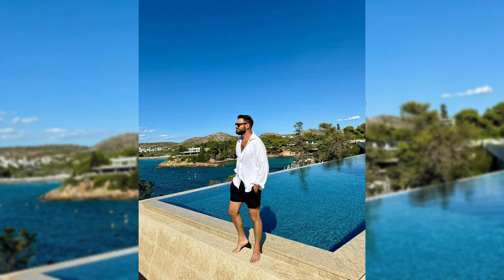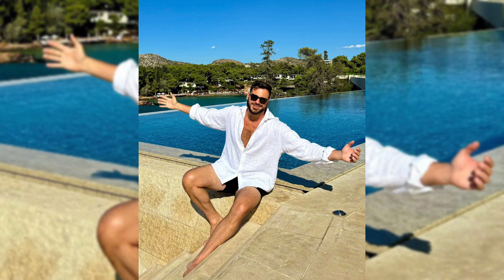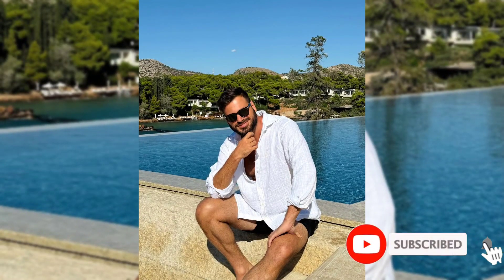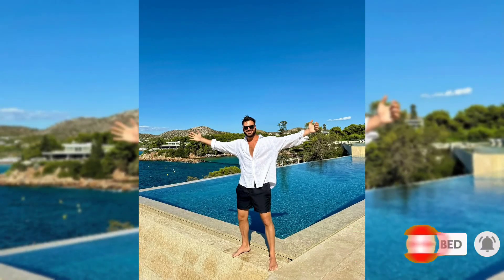Hello everyone, welcome back to our channel. In this video you will see some beautiful and new photos of Stephen Howthechello that he has newly uploaded on his Instagram. You can see these are so much beautiful and charming photos of Stephen Howthechello — he is looking really, really beautiful.